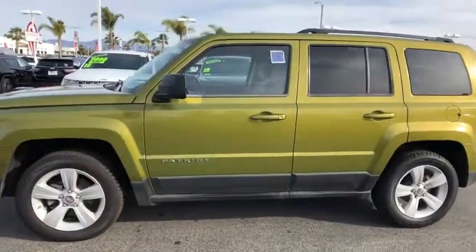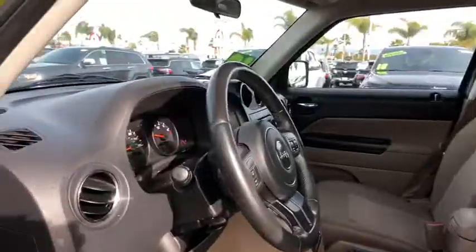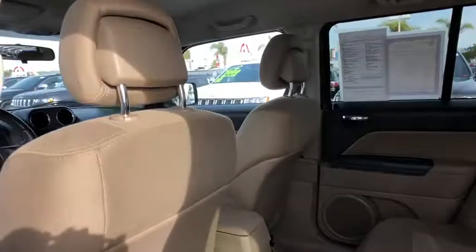Here are some of this vehicle's great options: stability control, keyless entry, steering wheel audio controls, traction control, anti-lock braking system, leather wrapped steering wheel, power steering, adjustable steering wheel, cruise control.